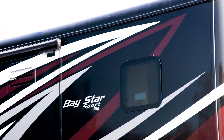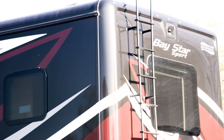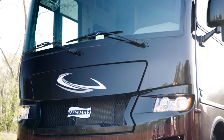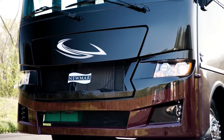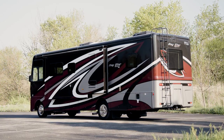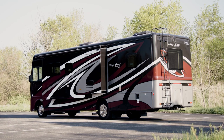All windows in the Baystar Sport are frameless, with the option to select double-paned glass. The 2022 Baystar Sport is available in seven floor plans, ranging from 27 to 33 feet in length. Floor plan 3226 measures 32 feet 11 inches and offers three power slide-outs.